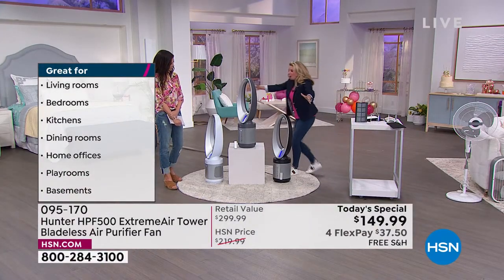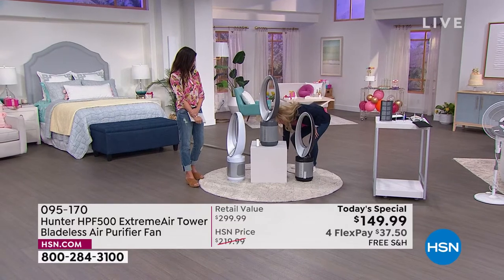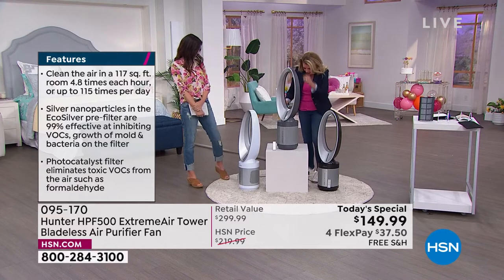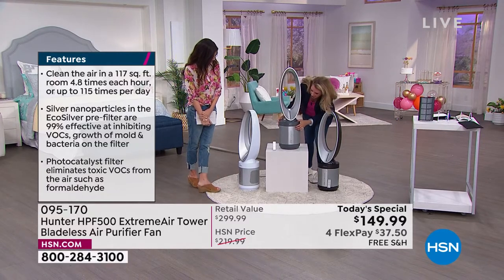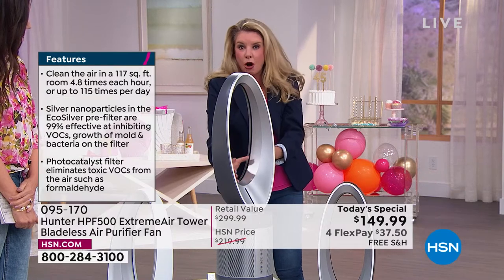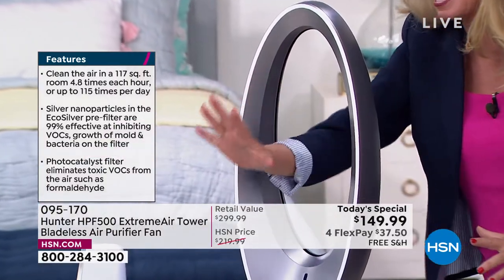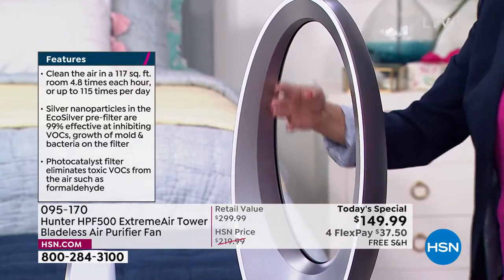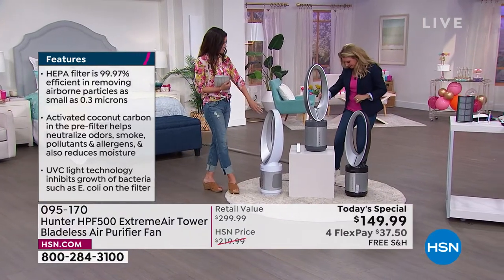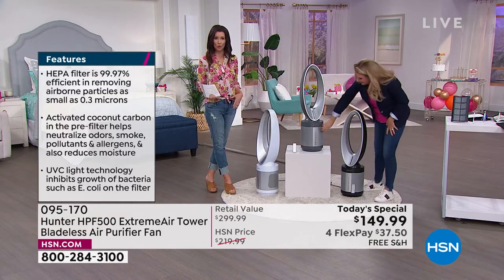Here's the cool thing. Once all of that air gets sucked in, it gets pulled up through here — all of that clean air — and then it goes through this round system, and the clean air actually comes out through here. You don't have to worry about any blades, about fingers getting inside those blades, or warning the kids, or worrying about the pets. You want them to be cool when you're gone.